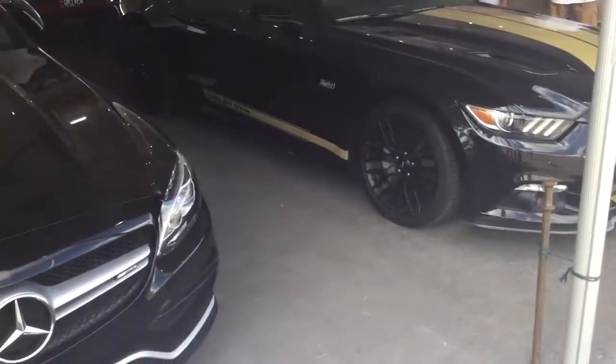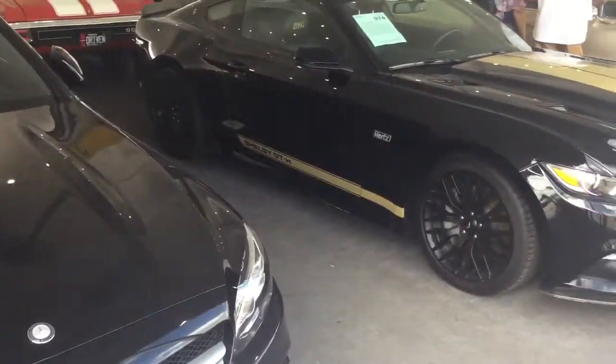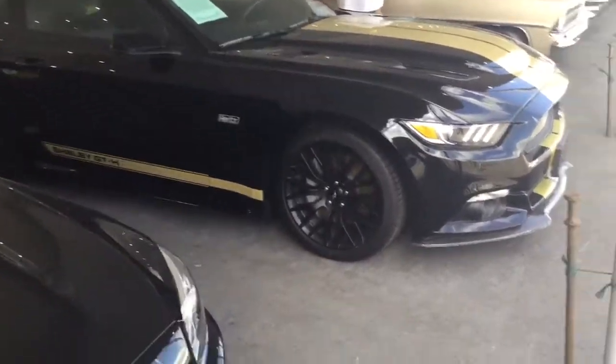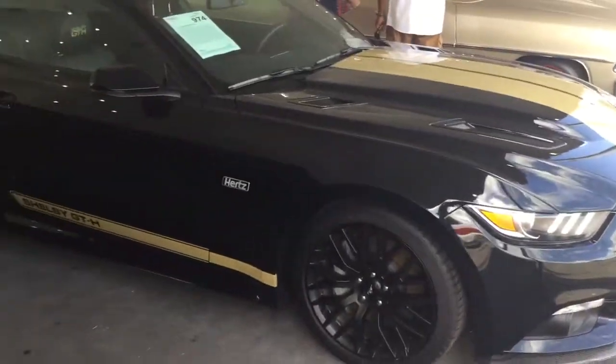This right here is a 2016 Shelby GT-H. This car was unveiled at the 2016 New York Auto Show. It's a special version of the Mustang GT, made for the Hertz Rent Eraser program, and only 140 of these were built.